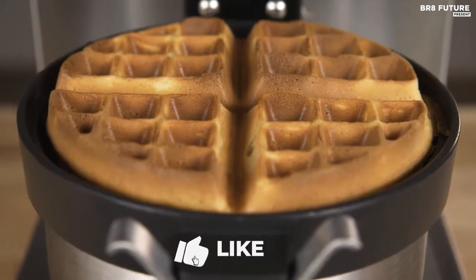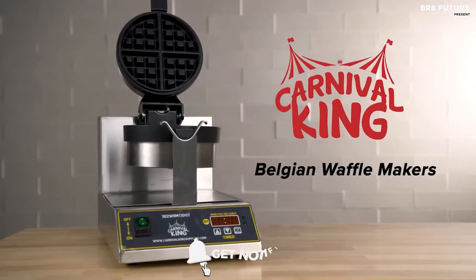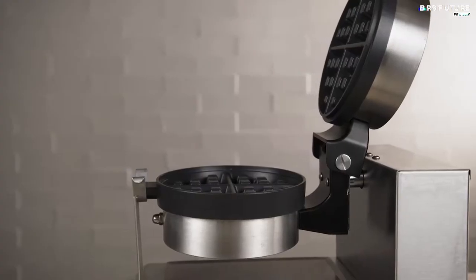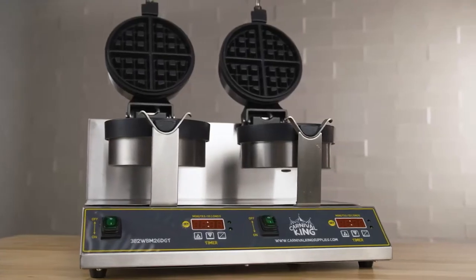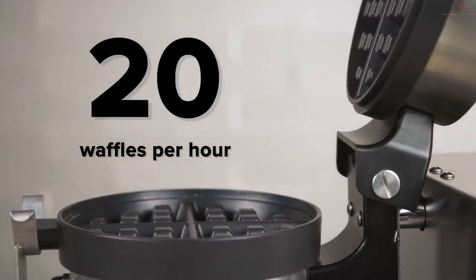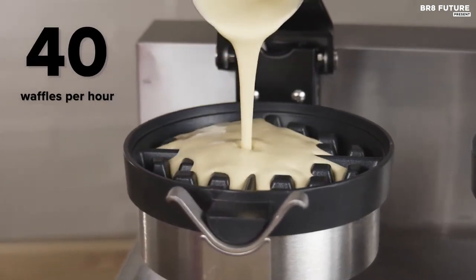Indulge your customers with the delicious taste of freshly made waffles with the Carnival King Belgian Waffle Maker. This powerful waffle maker boasts 1100 watts of heating power, making quick work of even the busiest breakfast rush. With its convenient 5-minute audible timer, you can simply set the time and move on to other tasks while your waffles cook to perfection.